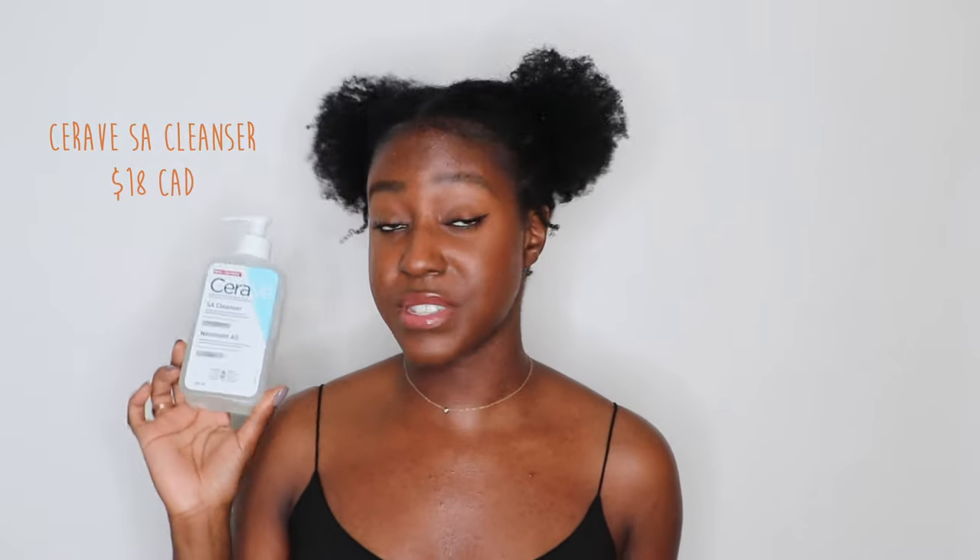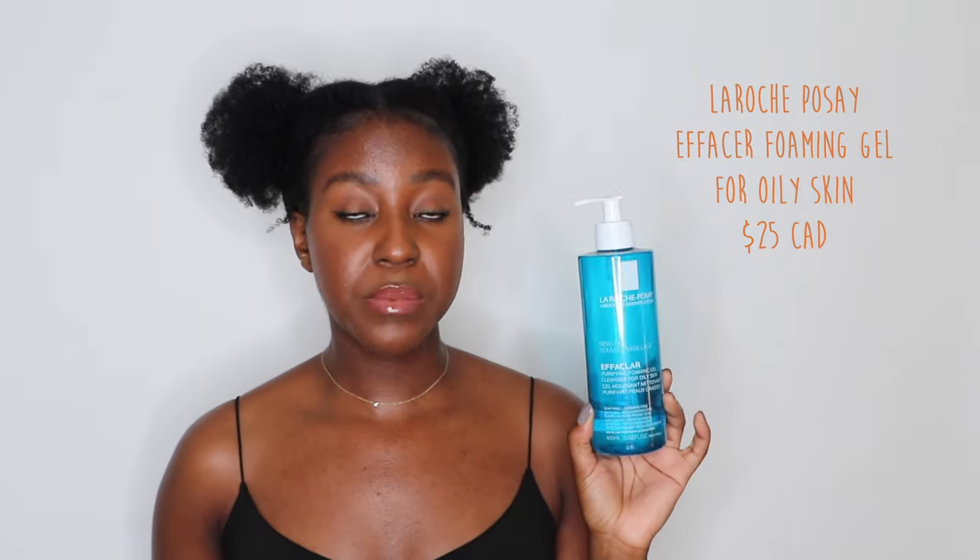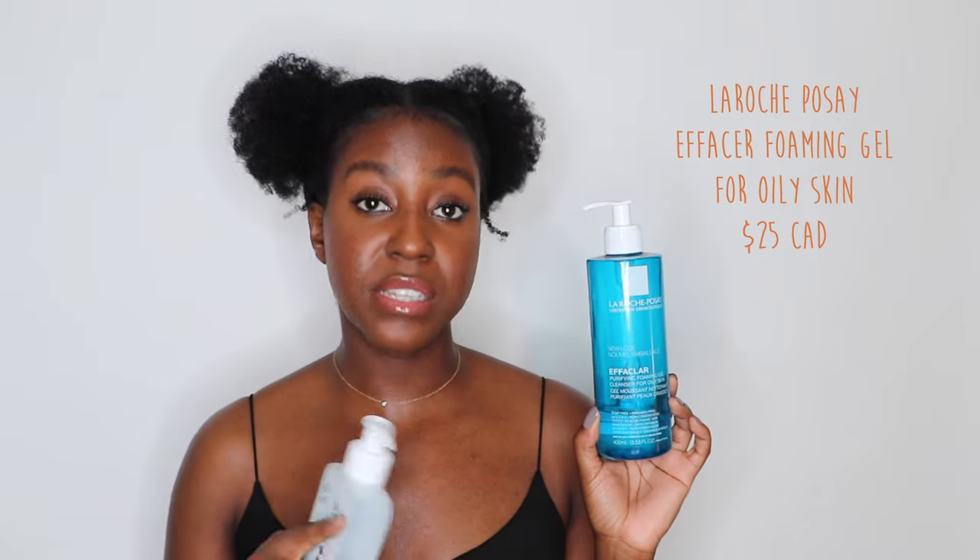Another one of my favorites is this one from CeraVe — their Salicylic Acid Cleanser. Really good option for people with oily as well as combination skin. And the last one is the La Roche-Posay Effaclar Purifying Foaming Gel. The reason why I like this one specifically is because it targets the P-acnes bacteria on your skin, which really helps to get rid of that bacteria and stop it from even forming acne on your skin. So this is more of a preventative option that I like.